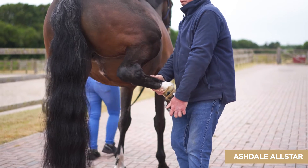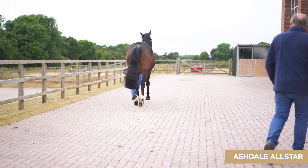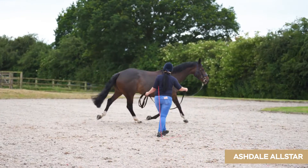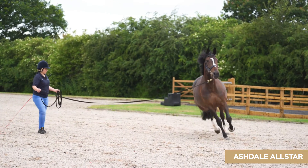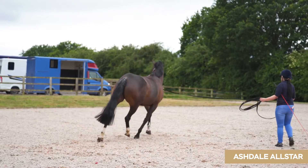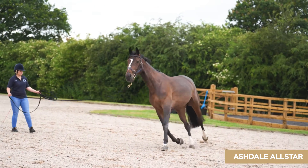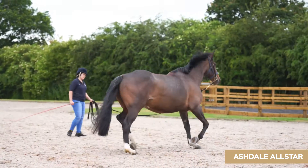We then move on to lunging exercises on the hard and soft surfaces, followed by a strenuous period of ridden activity, so we can examine the horse in walk, trot, and canter, and then exercise it hard so that we can hear its heart and its wind when the horse is blowing and is at full exercise.